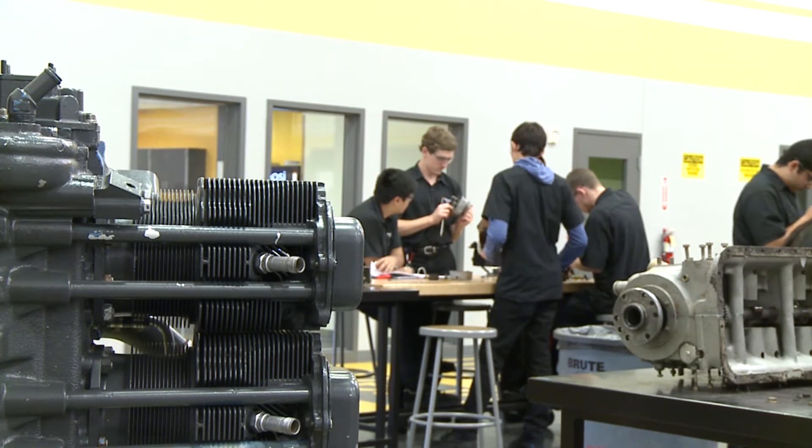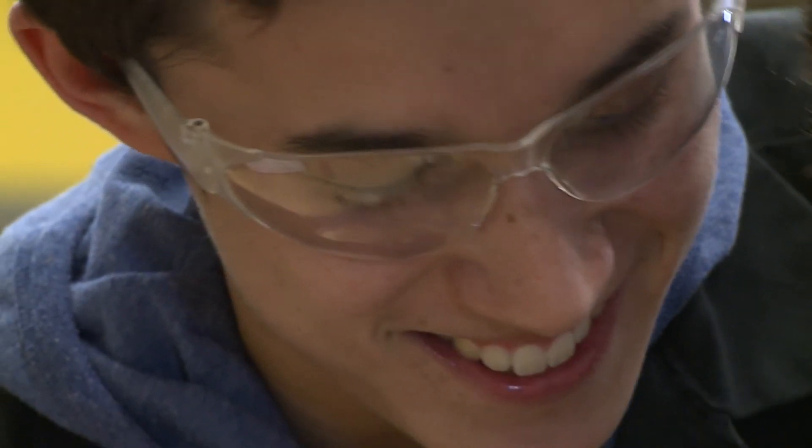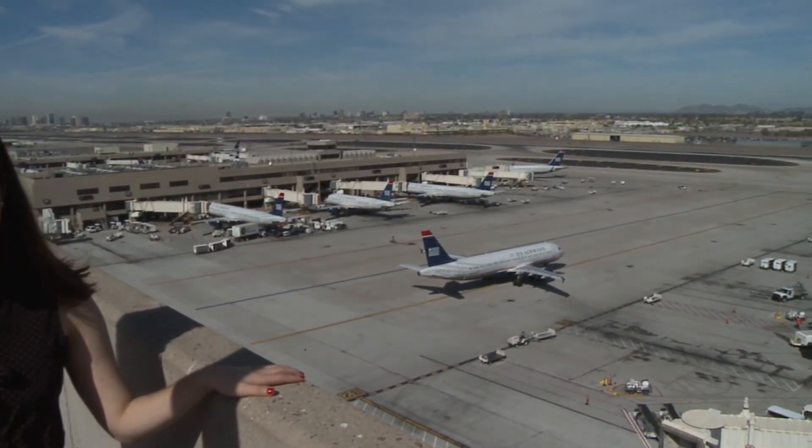Many WestMec grads have already secured successful careers as a result of their training. Many are even fortunate enough to land jobs at Sky Harbor International Airport, where they can actually work on planes with the mechanic skills they've learned at WestMec.